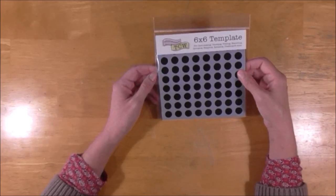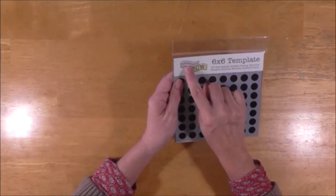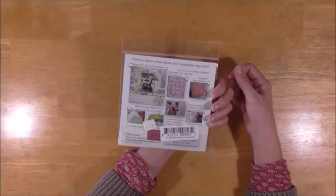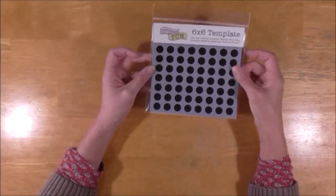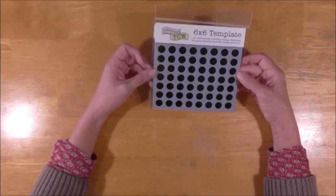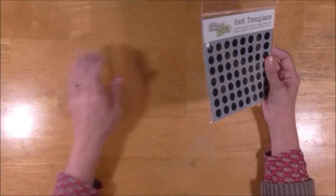They carry these masks and she always has the Crafter's Workshop brand — the TCW ones. She has all different kinds. This one is called the Mini Circle Grid. I've been looking for a polka dot type mask for quite a while and I really would like a 12x12 version, but I went with this one. It was $4.99 — no bargain, but that's all right.